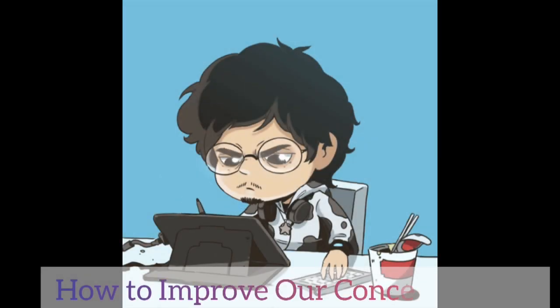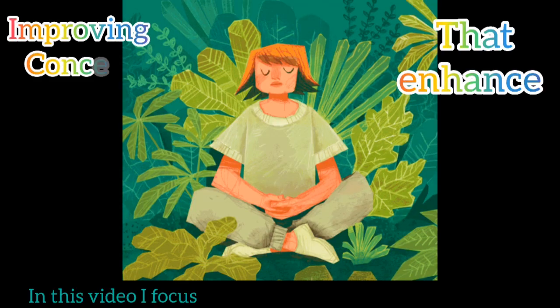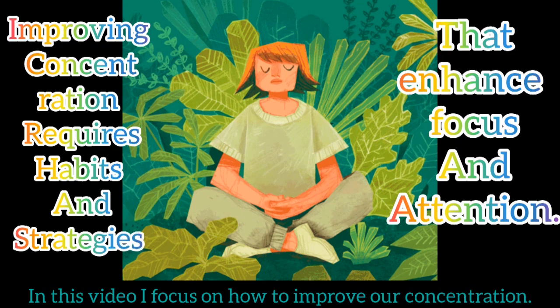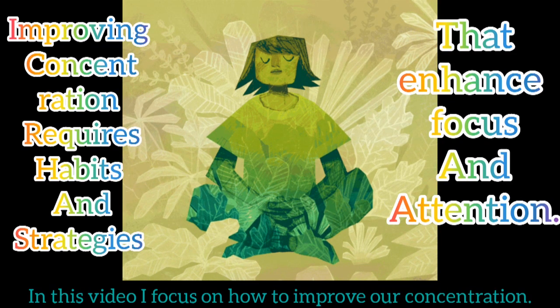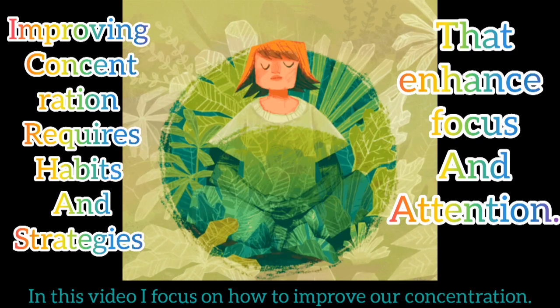How to improve our concentration? Improving concentration requires adopting habits and strategies that enhance focus and attention. In this video, I focus on how to improve our concentration. Let's see what these steps are that will guide us to improve our concentration.